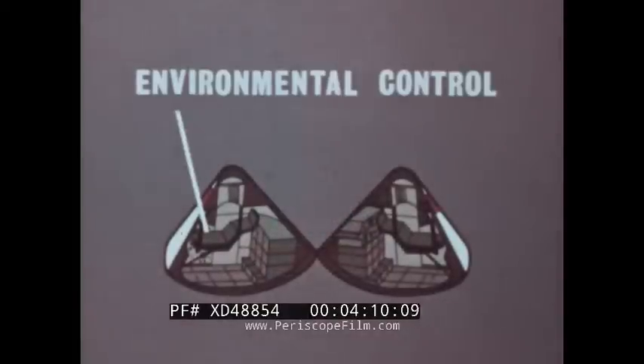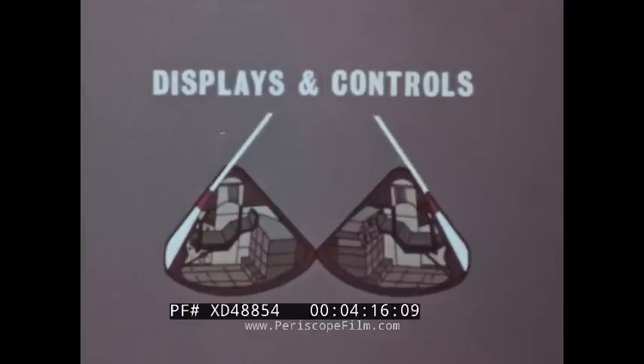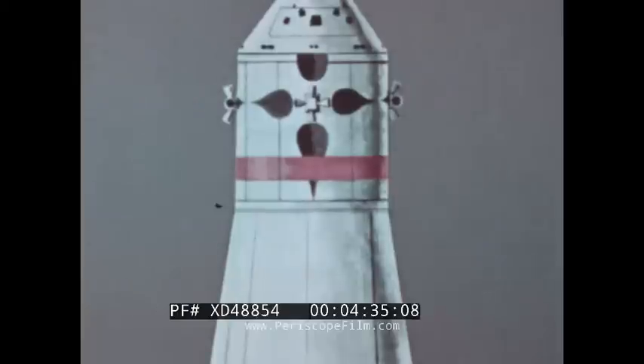The command module carries the three Apollo crew members on the round trip journey between Earth and lunar orbit. It is equipped with subsystems for environmental control, communications, guidance and navigation, displays and controls, and landing on Earth. The command module has reaction control motors to control the spacecraft's orientation in pitch, yaw, and roll during reentry, and a heat shield containing special material which vaporizes to dissipate the extreme heat generated by reentry into the atmosphere.